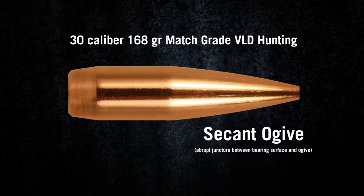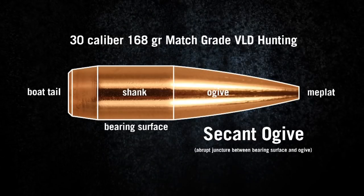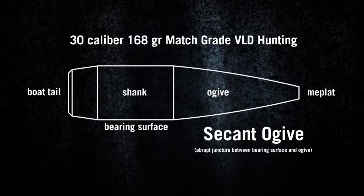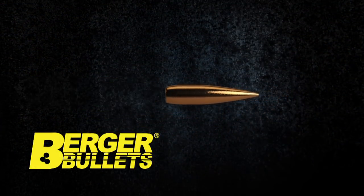Bergers are also designed with a nose shape that allows them to hit the animal faster and therefore harder on impact than other brands, but this is not the end of the story.